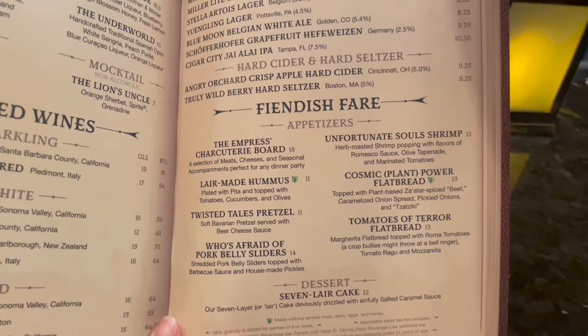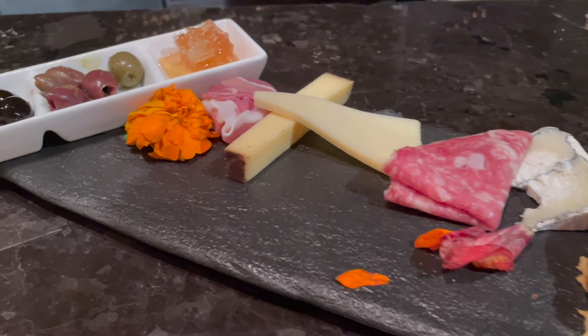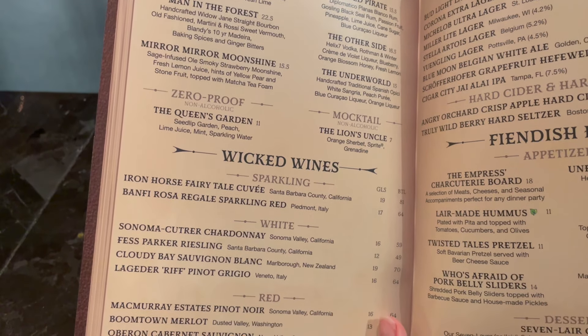The theming doesn't just stop at the decor — it also extends into the food, which is definitely a priority for me. That's how I get things like the 'Who's Afraid of the Pork Belly Slider,' which was delicious, as well as the Empress's Charcuterie Board. They also have a list of simply delicious looking cocktails and concoctions. I had the non-alcoholic garden spritzer and it was delightful. Worth noting that to get access to the lounge, you don't necessarily have to be a DVC member yourself, but you have to be with one and on the room reservation, because the DVC member has to show their membership ID — but they can bring guests on their room reservation up with them.